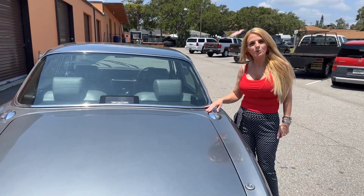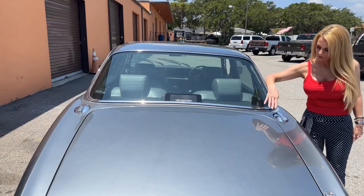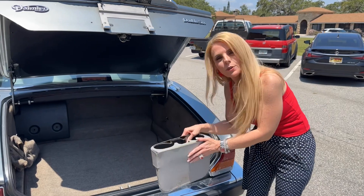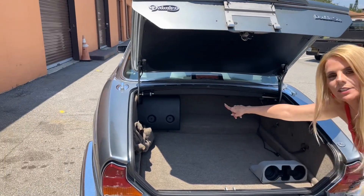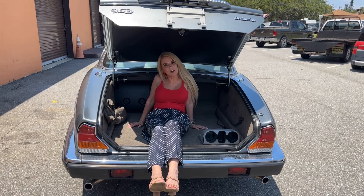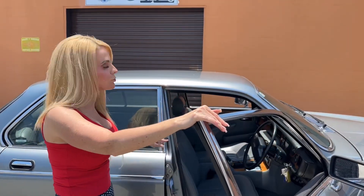This car comes with two gas tanks. Back here there's a spare tire, cup holders that slide between the seats, and your battery. The trunk is large enough to fit two bodies. And we're going to move on to the driver's seat.